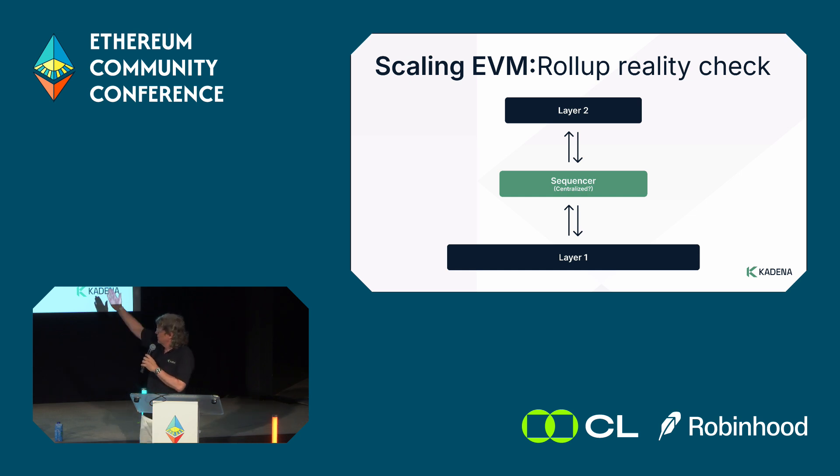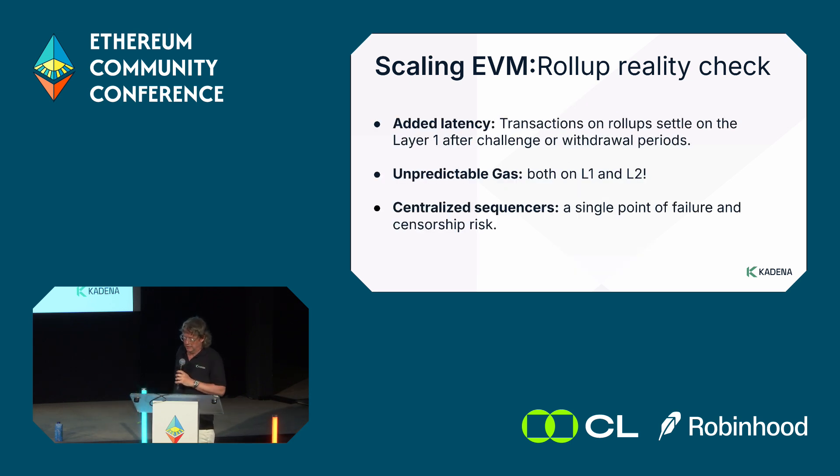Most layer 2s have, radically simplified, this structure: you have the layer 2, you have something called a sequencer — the critical bit that makes it possible for transactions to execute — and then they record on the layer 1, which is usually Ethereum. While layer 2s give you more throughput, finality has quite a bit of latency. If you want transactions to show up back on the main chain, it can take as much as a week.